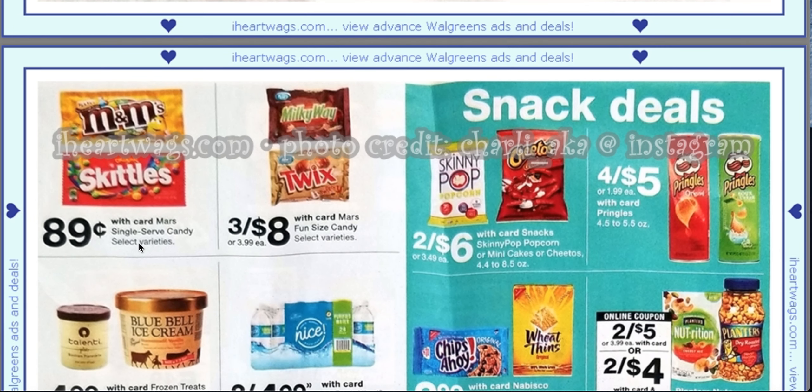$0.89 single serve candy bars — that's not a big difference because sometimes they even go down to like $0.39 for candy. Two for $6 for the Skinny Pop, and there is still a dollar off one coupon for any size Skinny Pop.